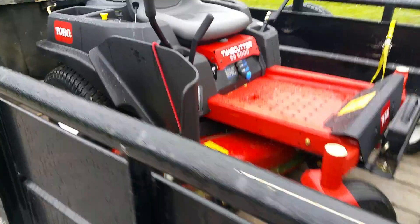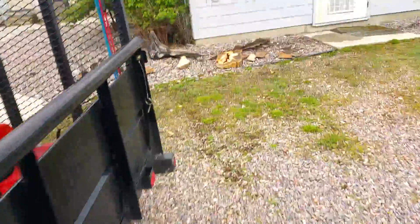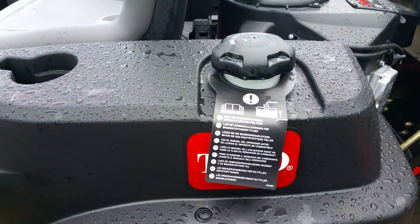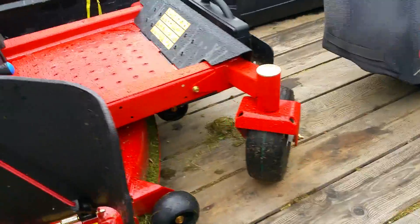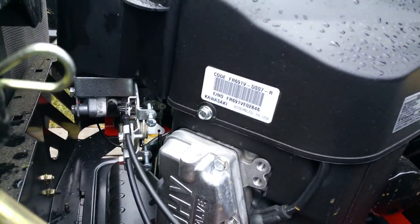Obviously there's a tag here, another tag there, right down there — you see that one. Just boogie around here quickly, another tag here. These are all signs of this mower being brand new. Look at the tires — see the green strip, see the red strips? This thing is fresh off the showroom floor, I'll guarantee you.